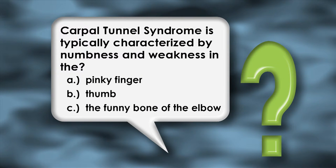And now for the winner of tonight's Prairie Doc quiz question. Carpal Tunnel Syndrome is typically characterized by numbness and weakness in B, the thumb — and also includes the index finger, the middle finger, and sometimes the inside half of the fourth finger. It was Susan Brown from Oldham who answered correctly. Thanks for participating, Susan — a book will be in the mail to you soon.